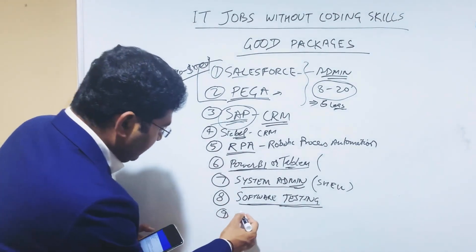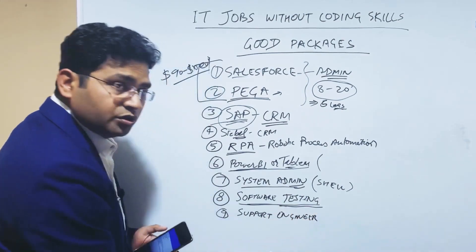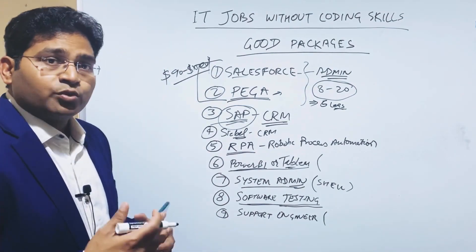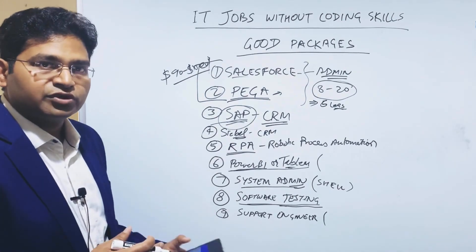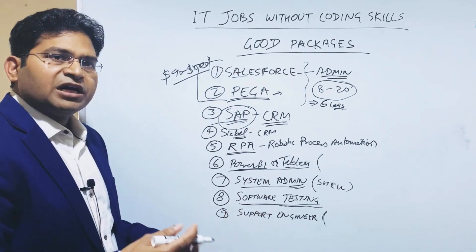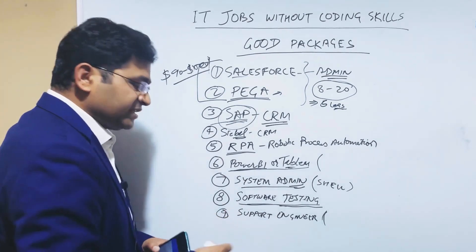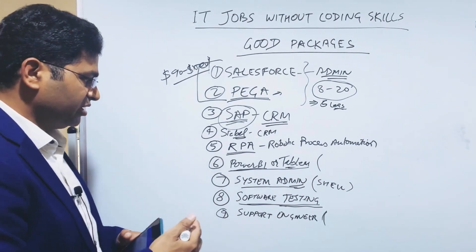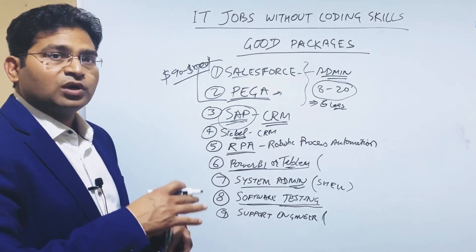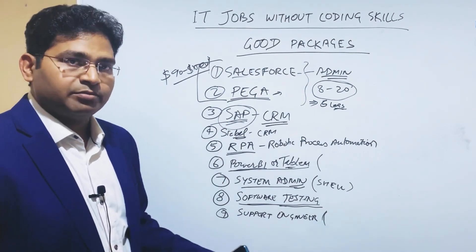The ninth option is support engineer jobs. Level one and level two support usually don't require you to resolve queries programmatically — configuring and resolving issues is sufficient. At level three and above, you may need to debug code and do root cause analysis, but fixing still goes to the development team. You can rise in support engineering up to L3, where at some point you'll be paid equally to developers and managers in other departments.